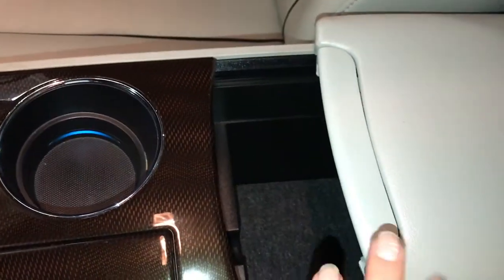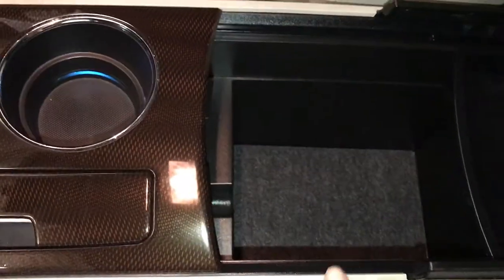The armrest slides back and lifts up — you've got storage in there. This can slide back as well, and you'll find your audio inputs and power outlets.